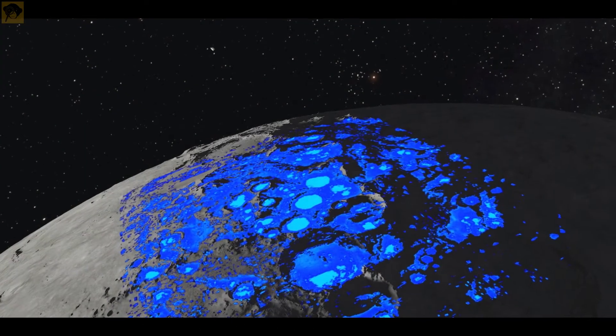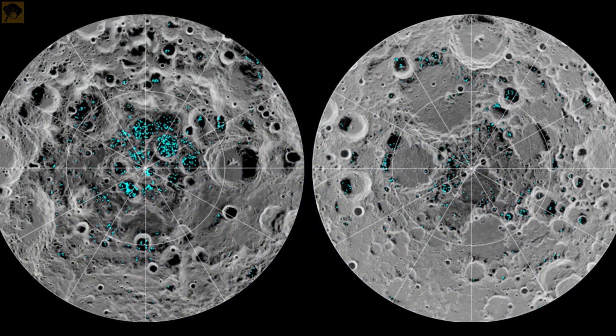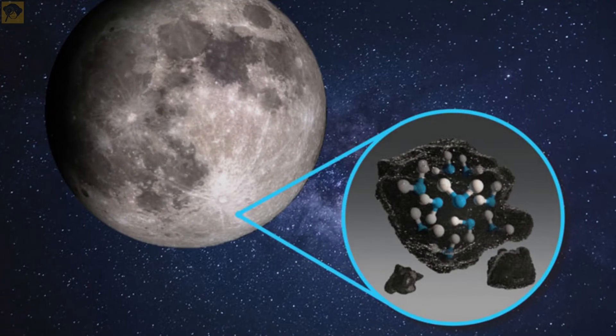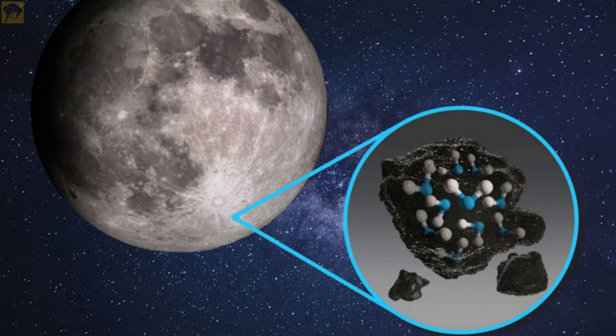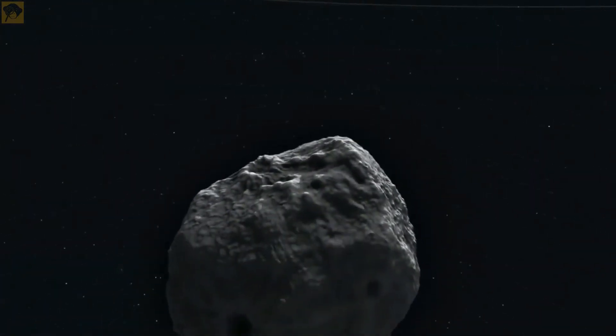There is water on the moon. Water is in the form of ice trapped within dust and minerals on and under the surface. It has been detected on areas of the lunar surface that are in permanent shadow and are therefore very cold, enabling the ice to survive. The water on the moon was likely delivered to the surface by comets.